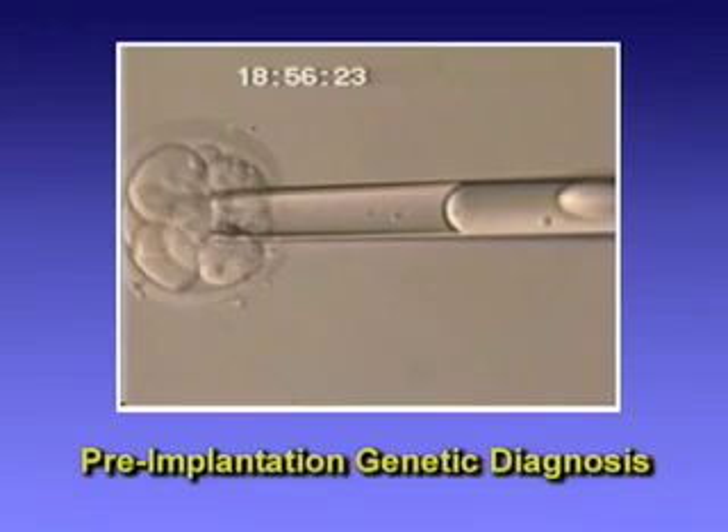So if you have a proper indication for this, we can do a procedure called PGD — pre-implantation genetic diagnosis.